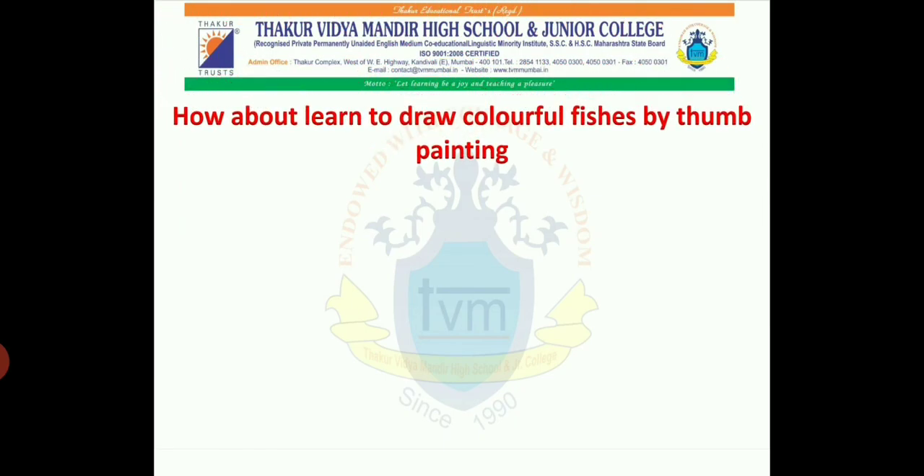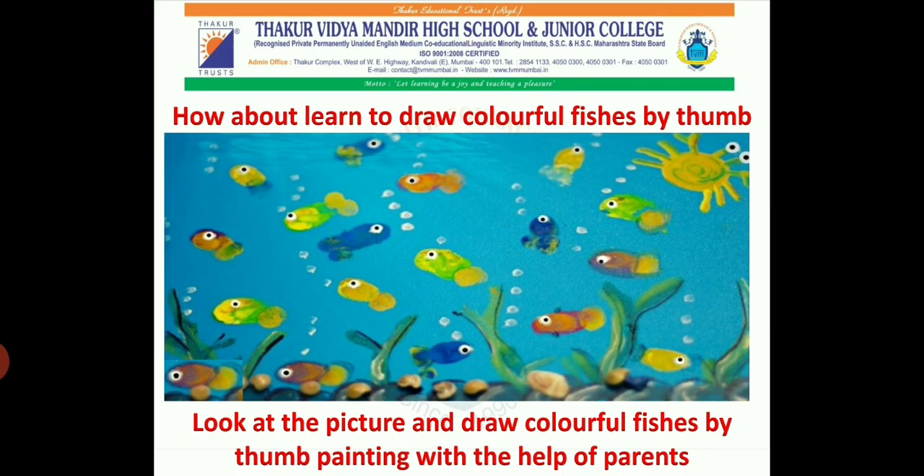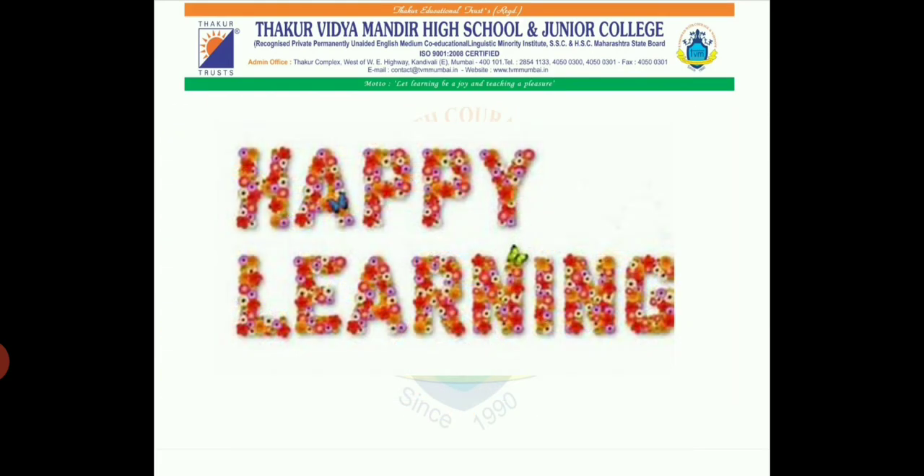How about learning to draw colourful fishes by thumb painting? Look at the picture and draw colourful fishes by thumb painting with the help of your parents. Happy learning, students!